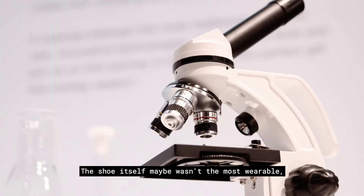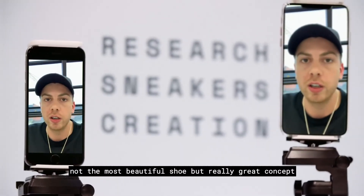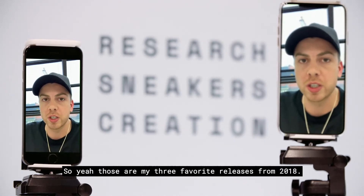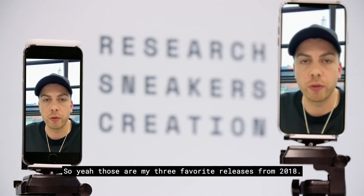Really creative idea. The shoe itself maybe wasn't the most wearable or the most beautiful shoe, but a really great concept. Those released here at Overkill in Berlin. So yeah, those are my three favorite releases from 2018.